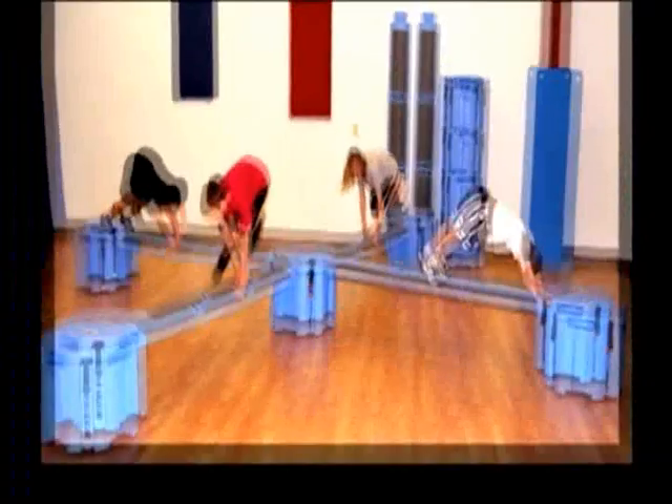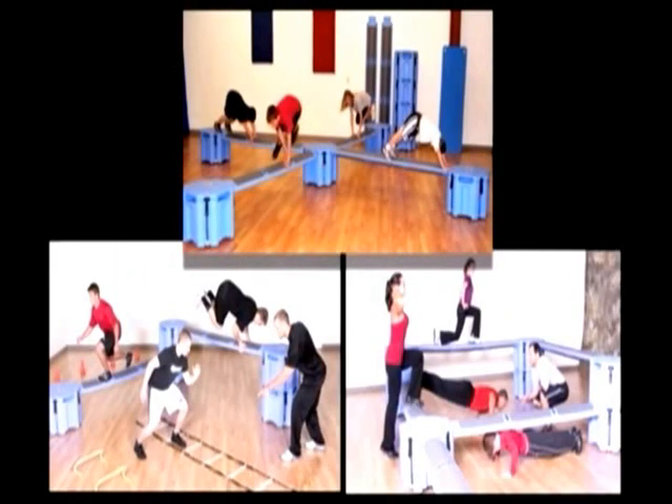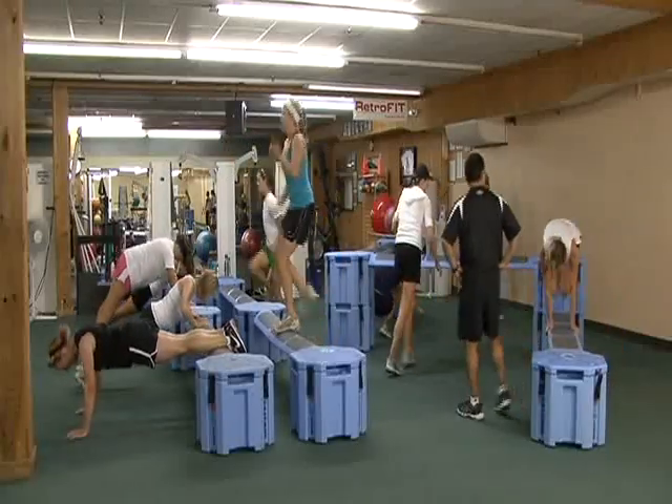The Rail Yard is where you put your imagination to work, creating challenging, fun layouts, routines, and activities. On-site training is available.